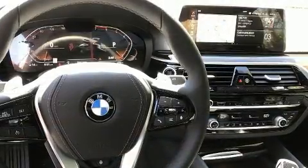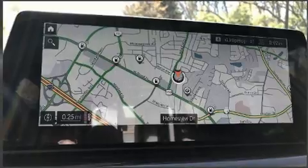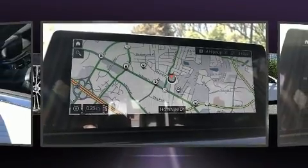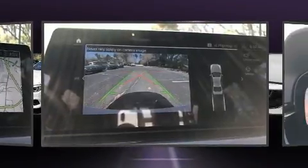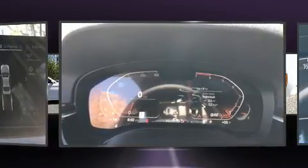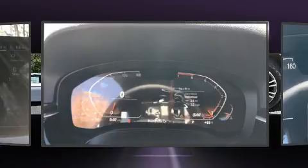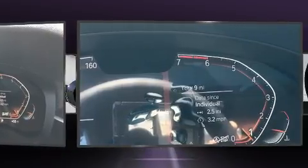Comfort and convenience features include power trunk closing assist, a leather steering wheel, a built-in garage door transmitter, a power seat, an outside temperature display, rain-sensing wipers, and power windows. For drivers who enjoy the natural environment, a power moonroof allows an infusion of fresh air.